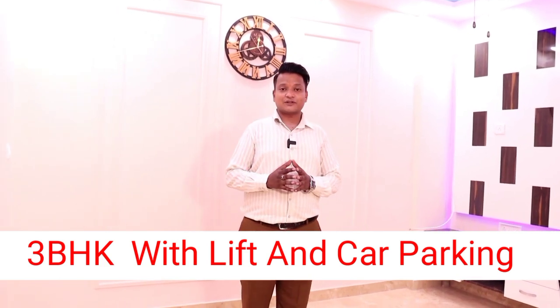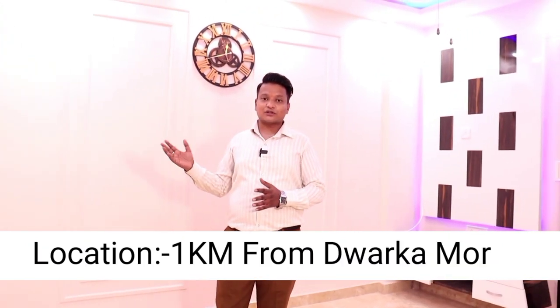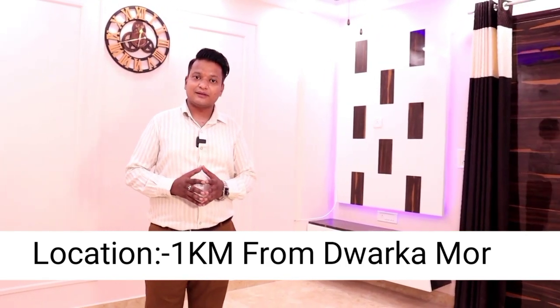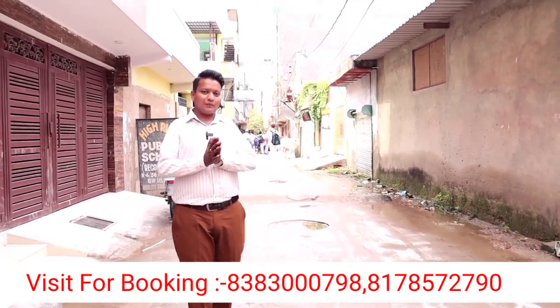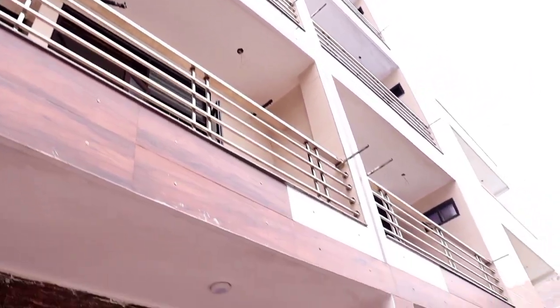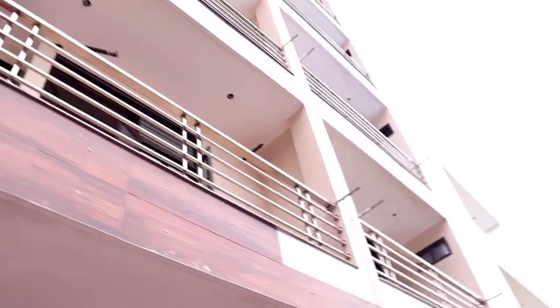Hello friends, I am Shyam Dhandraj. I am happy to welcome you on your YouTube channel Guruji Builders. Today we have covered up the building we have made, and we have 3BHK flats.